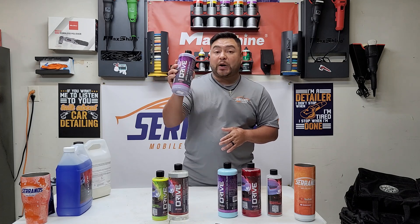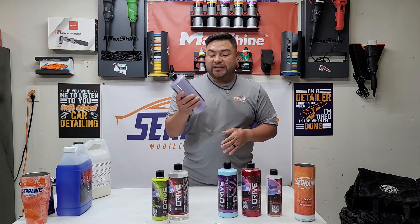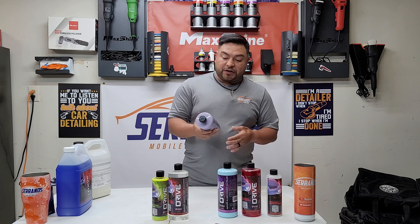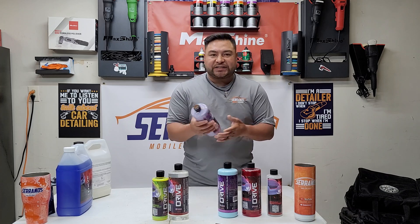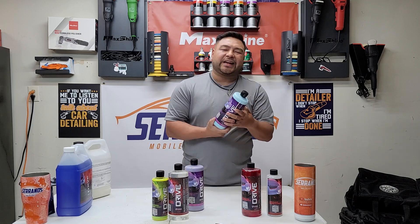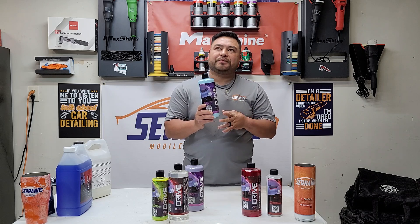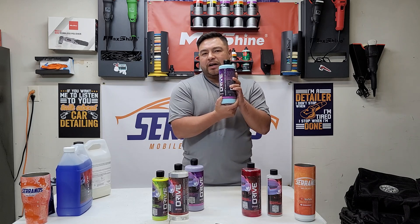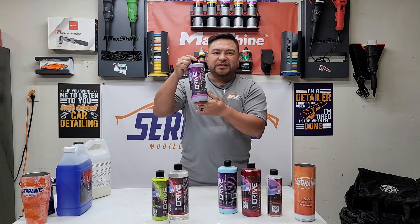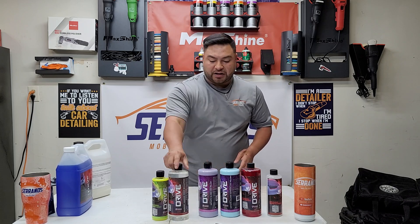If you're looking for a nice wax, this one is called the Infinite Gloss All-in-One Polish. It smells like blueberries and is really nice for enhancements and protection. If you're looking for more of a correction product, I'd estimate up to 12 months of protection on the ceramic version, maybe four to six months on this one. Definitely two very solid products.